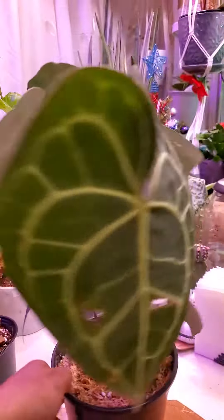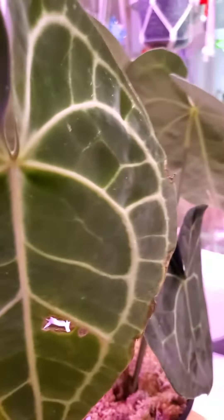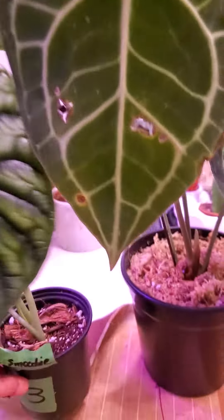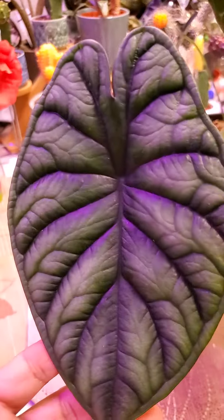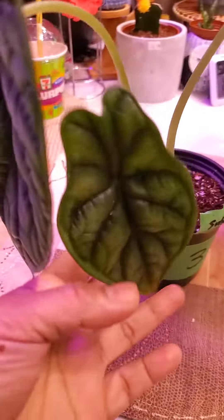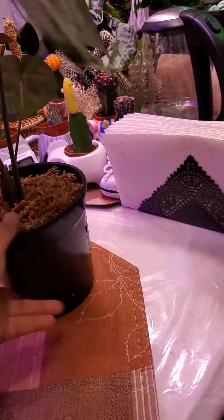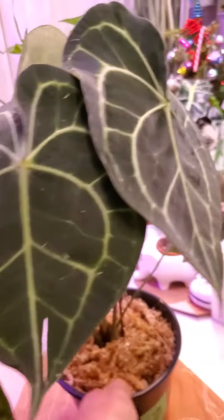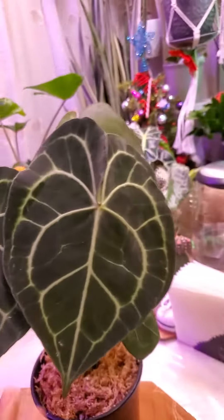But she has one ugly leaf. What about this one? Oh my god, they're so pretty! Especially this one — she's got very big leaves. So this is Clarinervium.